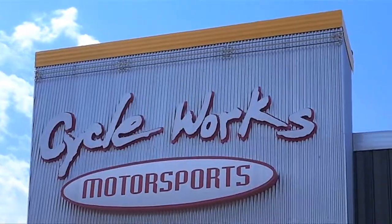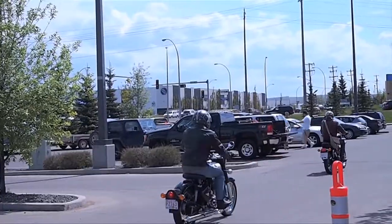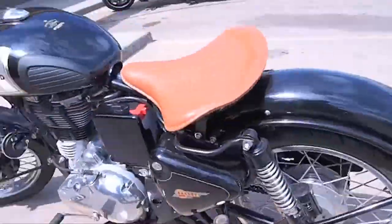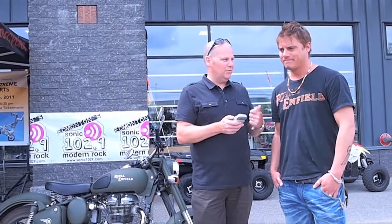One, two, three, four! Hey everybody, I'm Gardner Andrews along with Rob McMullen. Rob McMullen is the President of Royal Enfield Canada, correct? Yes.